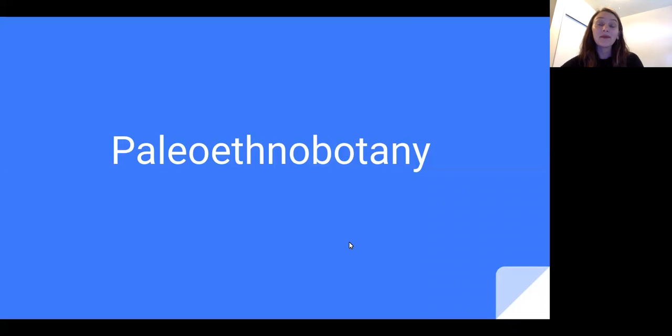Hello everyone! You probably made it to this video after taking the What Kind of Archaeologist Are You? personality quiz and answered Paleoethnobotany. In this video, I will be explaining what paleoethnobotany is and why it is right for you.